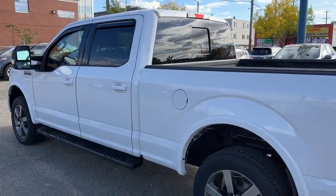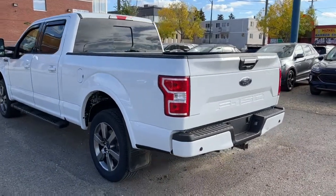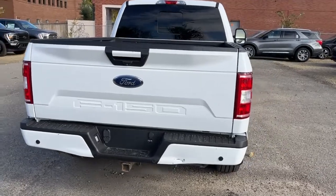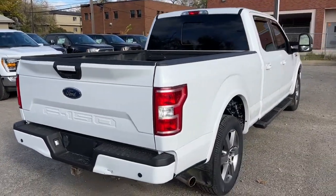This truck comes in Oxford White and it has the FX4 and the XLT Sport package. It has a six and a half foot box, a reverse camera with sensors, a max trailer tow package, a tailgate step, and some box liner as well.